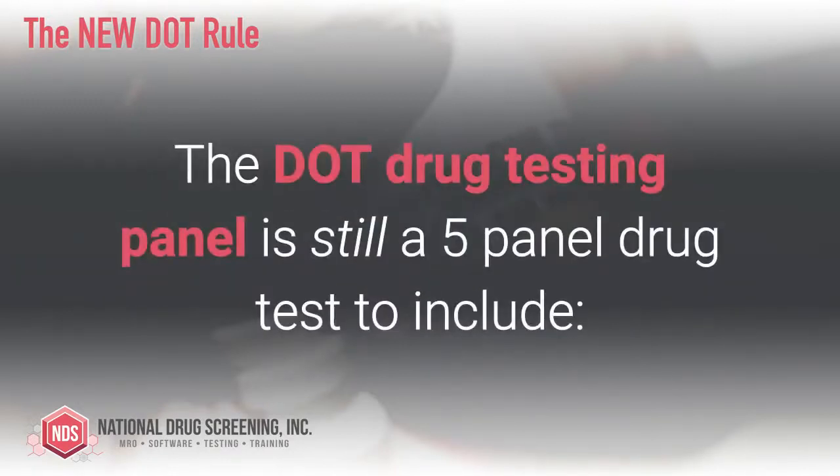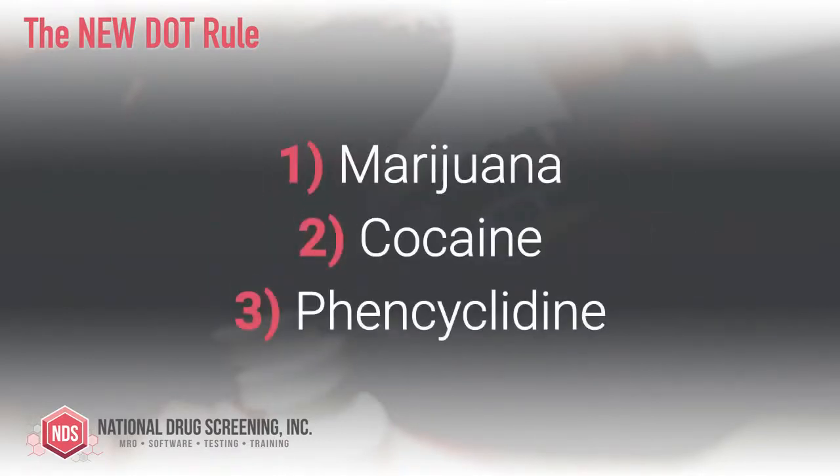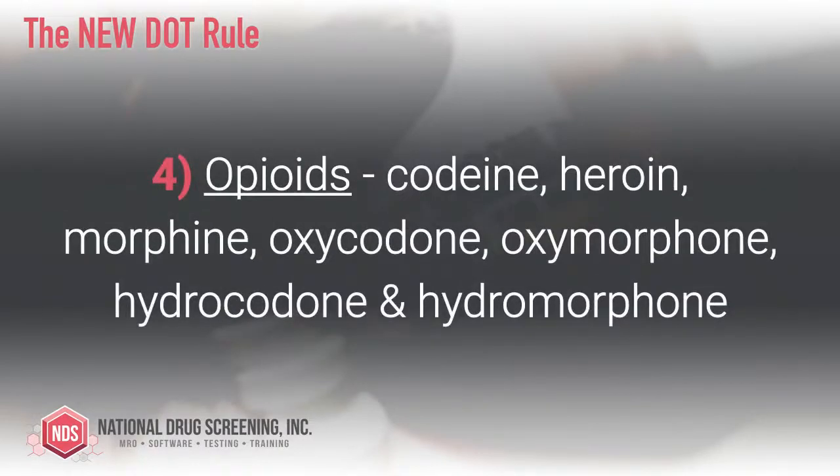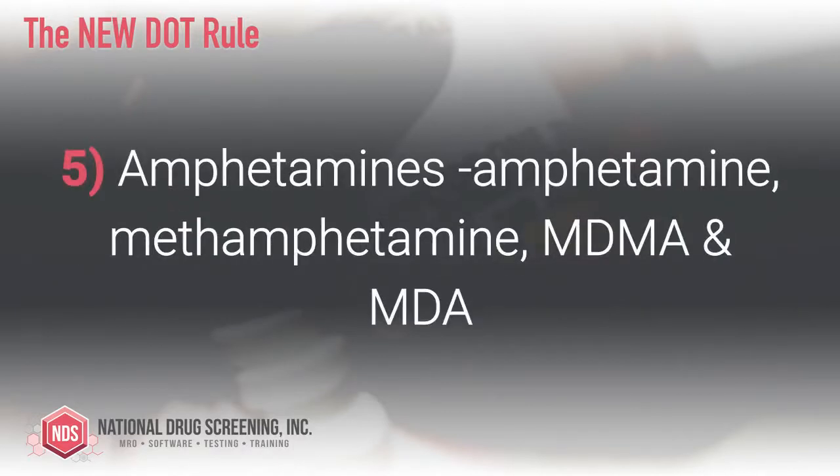The DOT drug testing panel is still a five panel drug test to include marijuana, cocaine, phencyclidine or PCP, opioids to include codeine, heroin, morphine, oxycodone, oxymorphone, hydrocodone, and hydromorphone, and amphetamines to include amphetamine, methamphetamine, and MDMA and MDA.